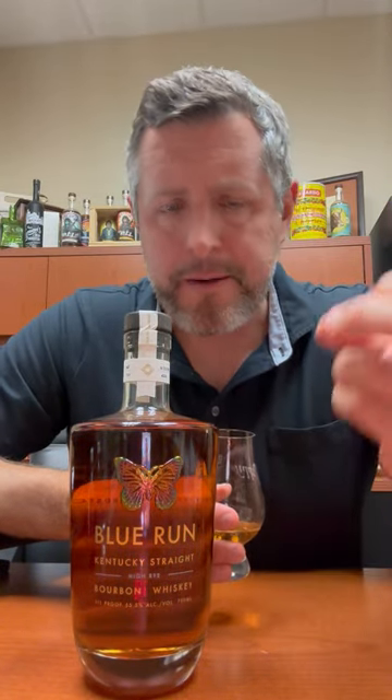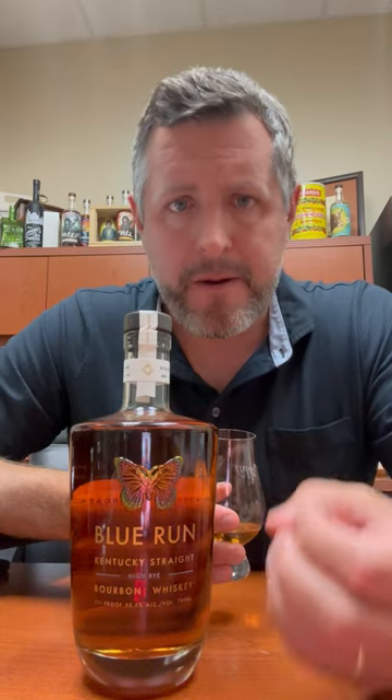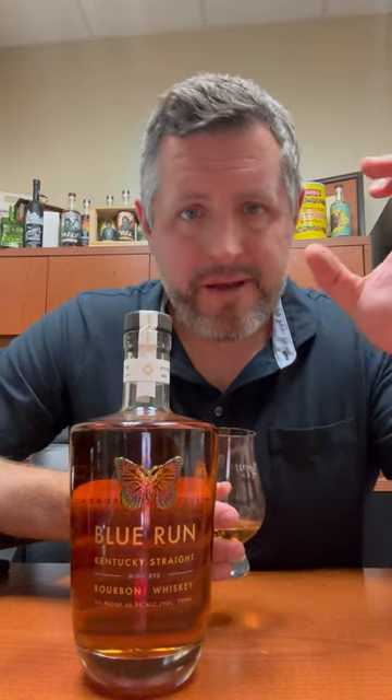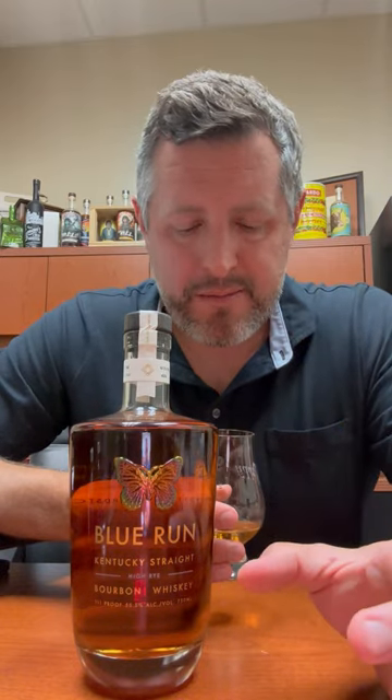Oh yeah — great spicy mid palate, a lot of oak, a lot of leather, a lot of cinnamon. It just starts off and then spikes really spicy in the middle, and you get kind of that rock candy sweetness. And then a nice, beautiful finish.